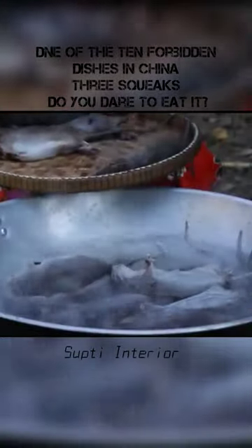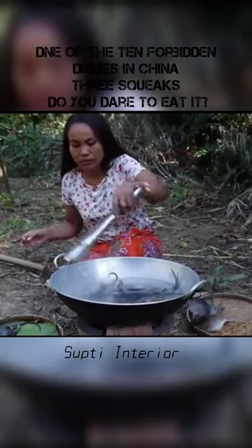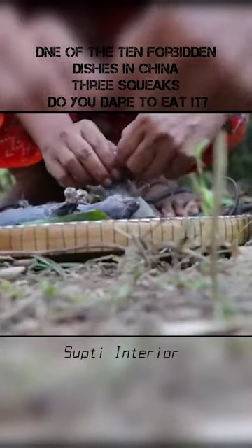My Vietnamese cousin will show you how they eat rat meat. First, fresh mice are boiled in a pot in order to better remove the hair. After cleaning out the internal organs, they are put into clean water for repeated washing to ensure the food is clean and hygienic.